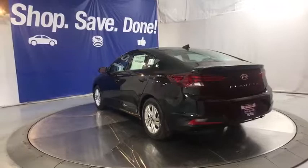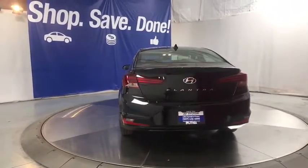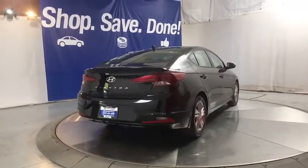Rear defrost, front-wheel drive, auto-off headlights, AM-FM stereo radio, electronic stability control, child safety locks, bucket seat, heated driver's seat.